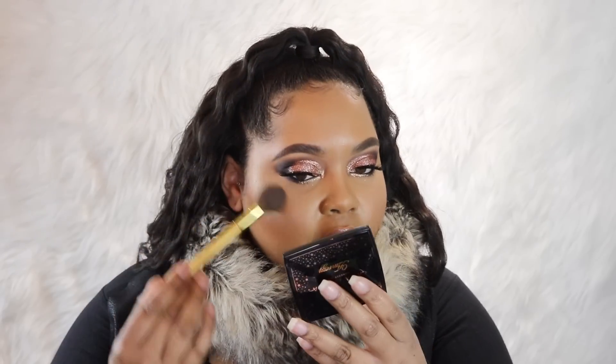In no particular order, the first thing I want to talk about is the ABH x Amrezy highlighter, which came back and I was so excited because I had put it in the back of my makeup drawer since it wasn't readily available anymore. But I pulled it back out because they brought it back, and I'm so excited because this highlighter is beautiful, smooth, and versatile. If you did not get a chance to check it out when it first launched, now's your chance.